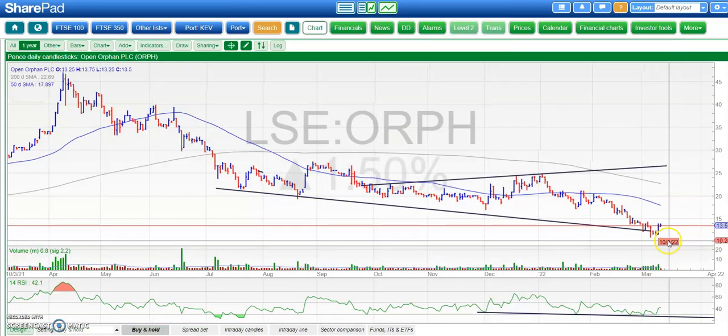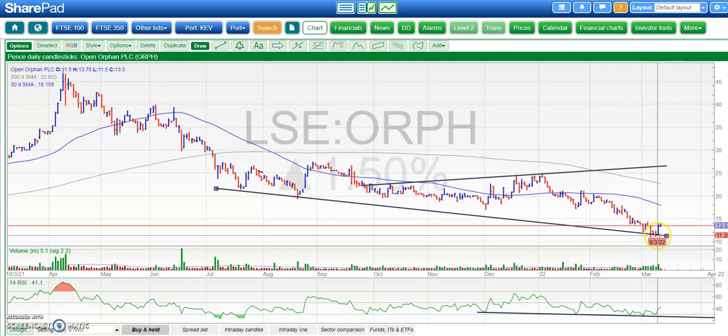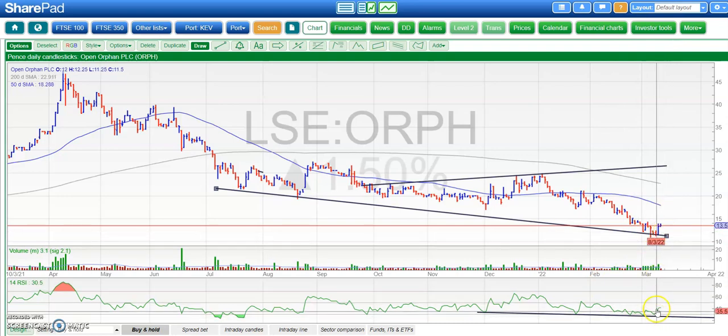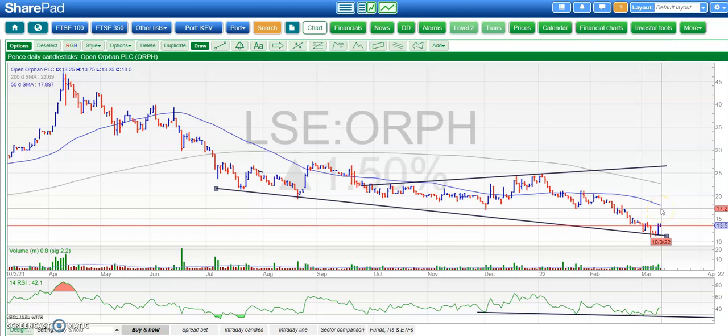On to Open Orphan, where we have had a bit of a bounce off a falling support line. It finally came through around the £11-12 area, and also bouncing off that falling RSI support line as well. That gives the impression that we could head back up towards £17, which was support both in December and January, and is also the area of the 50-day moving average just above it. So let's see how we go there.